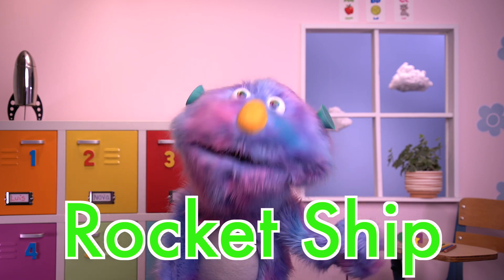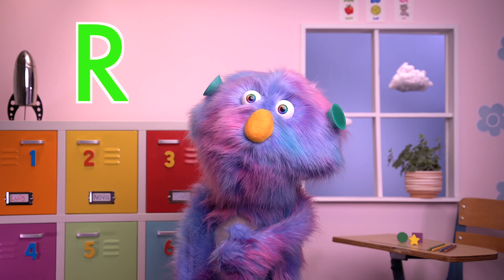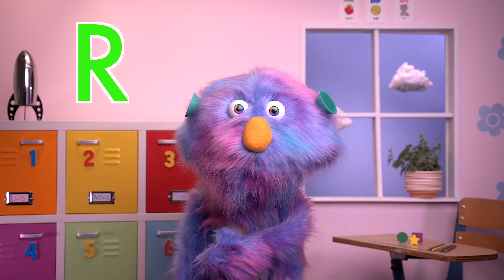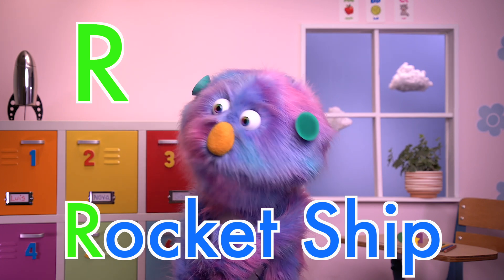The first letter in rocket ship is R. The letter R makes a R sound. Say it with me — Ruh, rocket ship. Ruh, R, rocket ship.